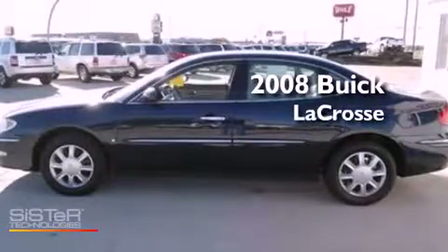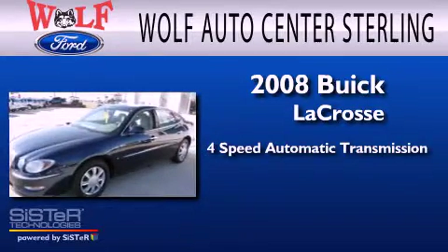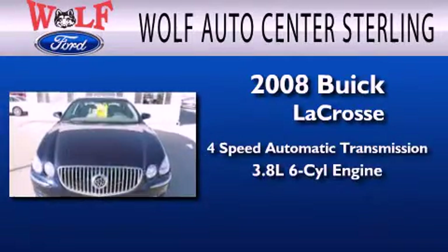This is a 2008 Buick LaCrosse. This four-door sedan has a four-speed automatic transmission and a 3.8-liter V6.